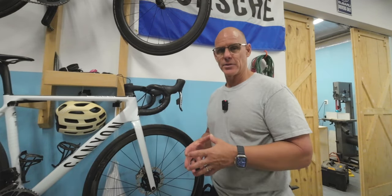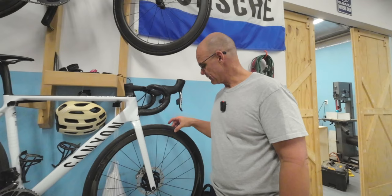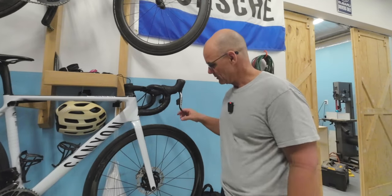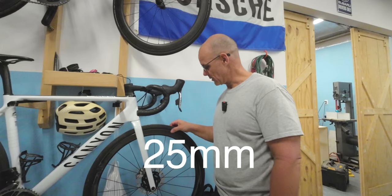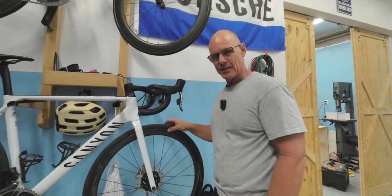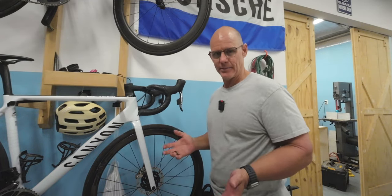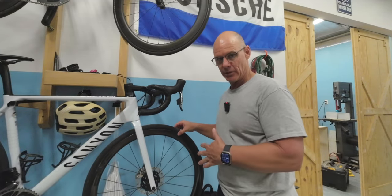The best thing I've noticed with these wheels — and the thing I would most recommend picking them up for — is the comfort. This is the first wide internal rim depth wheel I've ridden. I think it's 24mm, maybe 25mm — I'll put it on the screen. It allows you to run lower pressures. I've been running 60 to 62 PSI, whereas on the DT Swiss I was running 90. It is night and day difference in comfort, so that alone makes these wheels worth it in my opinion.